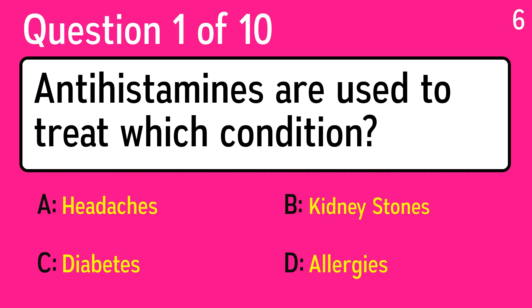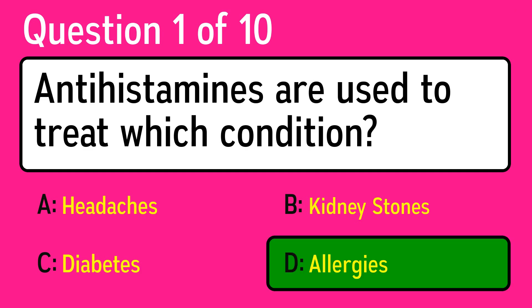The first question is: antihistamines are used to treat which condition? The correct answer is D, allergies.